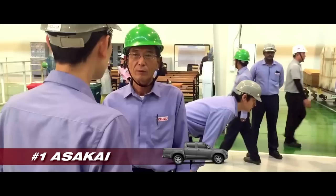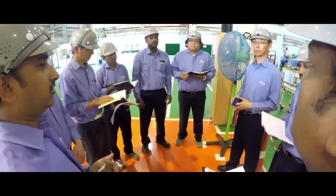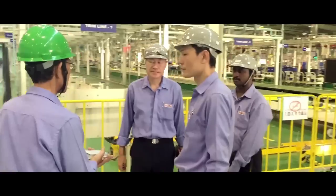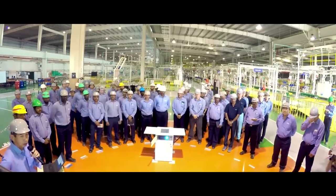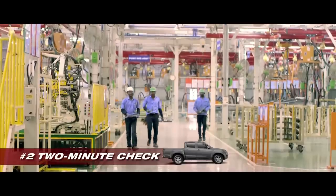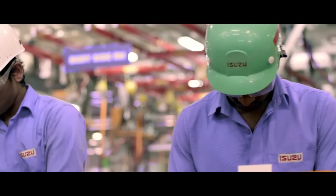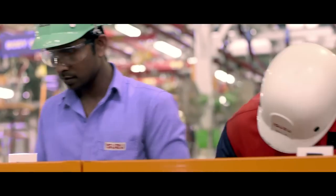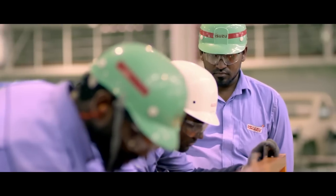Even before the first set of assembly begins, the team congregates at the quality audit meeting area. This is a true Japanese process of leaving nothing to chance — it's called Asakai. For absolute quality assurance, each one, from the production manager to the line manager to the team leader, inspects each part not just once, but twice, making excellence a routine.